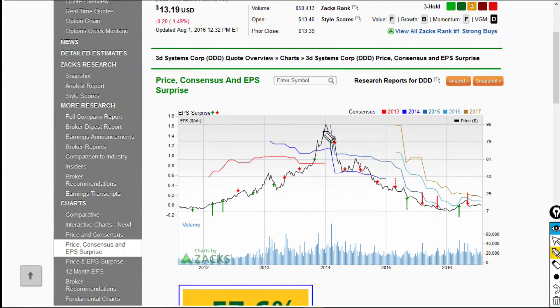First up, we have 3D Systems, symbol triple D. If we look to the chart here, we can see what I'm talking about in terms of recent performance. Back in 2014, shares were at about $96 a share. But then after that, it really took a dive and was trading in the low single digits for a while in early 2016. Now we can see shares moved up a bit over the past couple of weeks and months, but it still remains a little depressed in the $13 range.